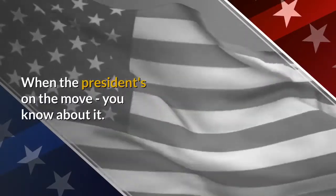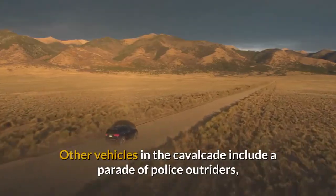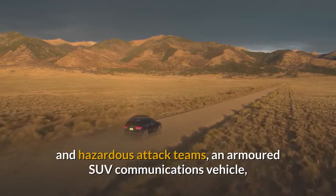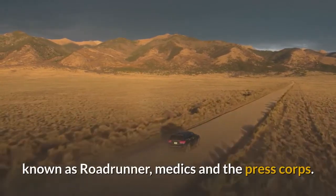When the President's on the move, you know about it. Other vehicles in the cavalcade include a parade of police outriders, Secret Service backup vehicles, counter-assault and hazardous attack teams, an armored SUV communications vehicle known as Roadrunner, medics and the Press Corps.